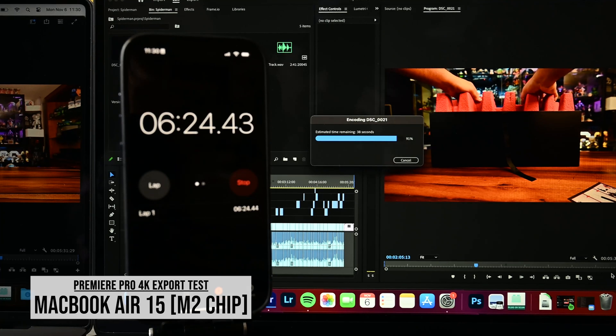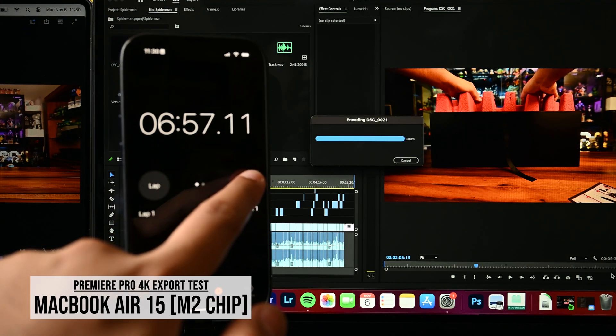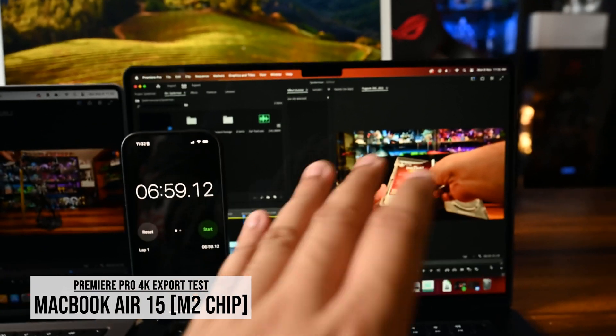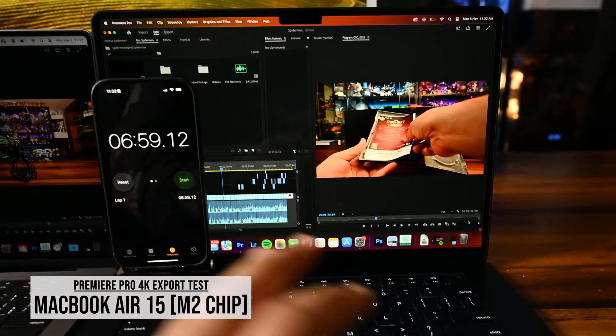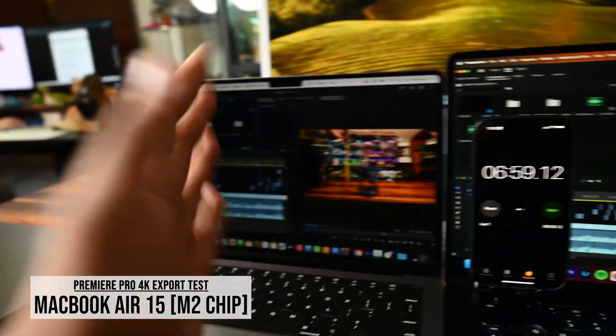Coming into the final 10% of the export, we're running at about six minutes and 27 seconds for about five minutes and 30 seconds of 4K footage with B-roll, supers, and graphics. The export finishes at about seven minutes total. I've been working with the MacBook Air 15 since its launch and it's been amazing with the M2 chip. Even at its time, anything with an M1 was great already, and the M2 pushed that even further. Now let's see how the M3 works out.